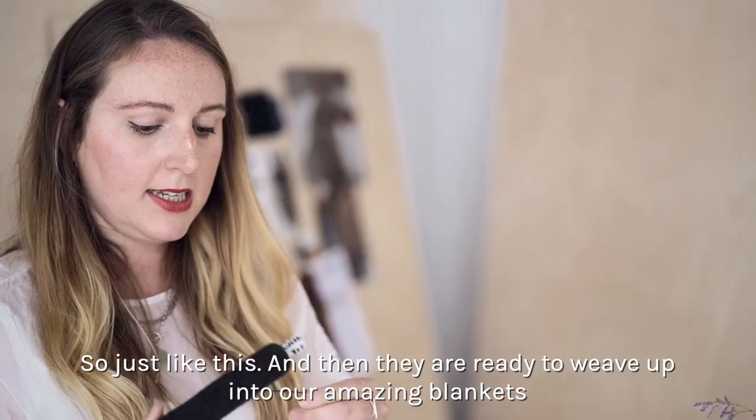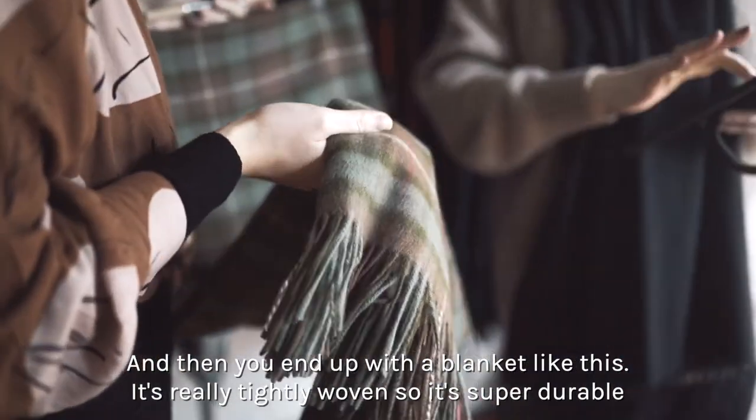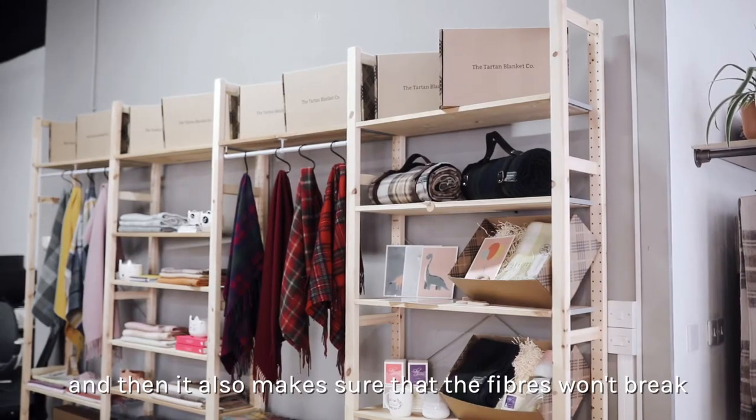Just like this, they are ready to weave up into our amazing blankets. You end up with a blanket like this — it's really tightly woven so it's super durable, and that also makes sure that the fibres won't break.